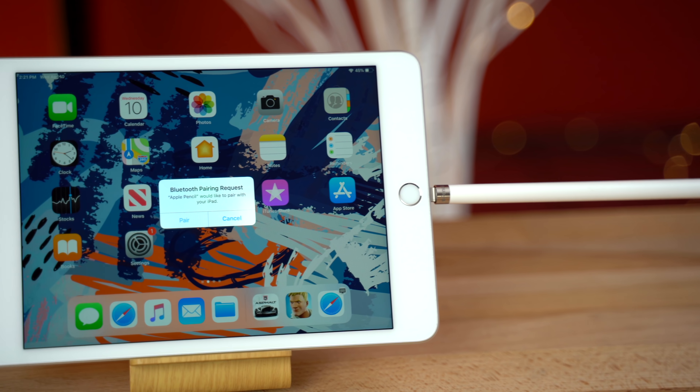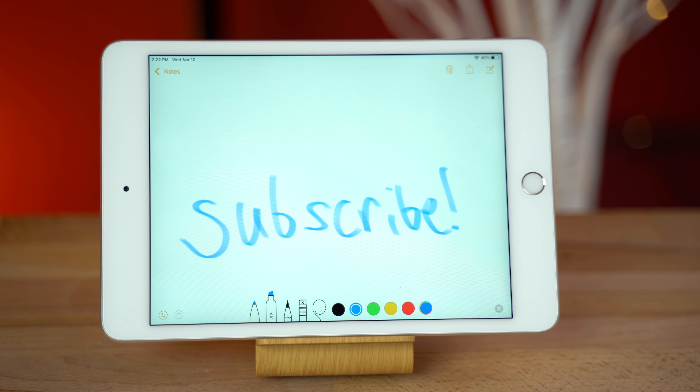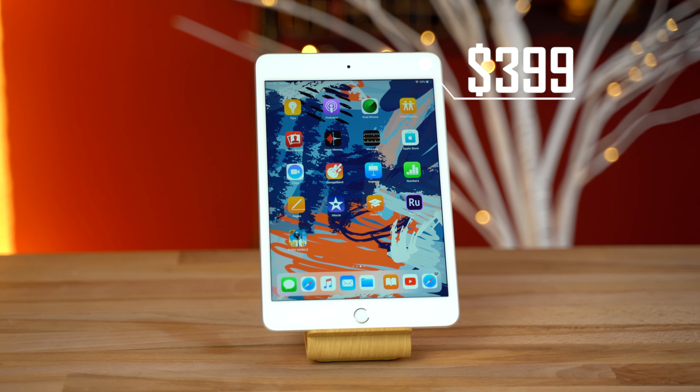It now supports the Apple Pencil for taking notes, drawing, and much more, adding tremendous value compared to the old iPad Mini 4, which is priced at the same $400.